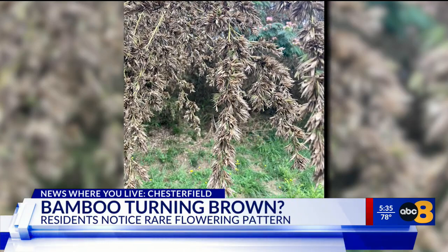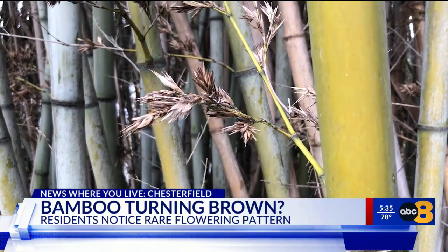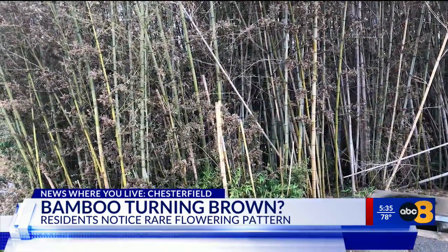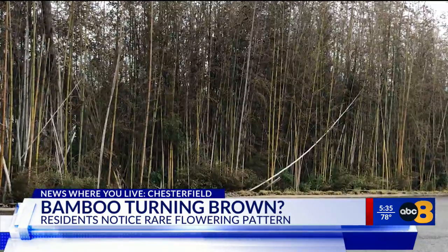Hayden says the interval between flowering can be as long as 130 years, making this both exciting and potentially concerning. Bamboo tends to alienate all surrounding species.